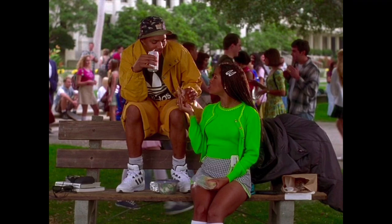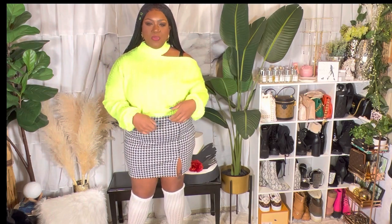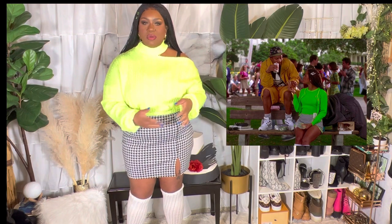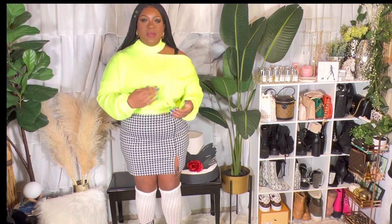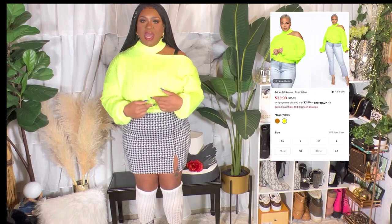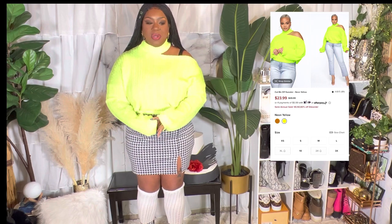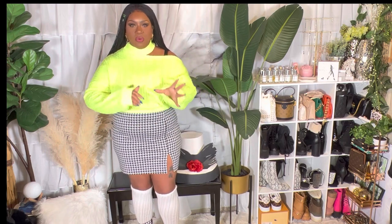So this first look was inspired by an outfit she was wearing when she was talking to her boyfriend. She had on a houndstooth print skirt and a matching cardigan set in a green color, with some little clips in her hair. I couldn't see her shoes in a lot of these looks — these are pictures from online — so I'm just throwing on shoes I think she might wear.